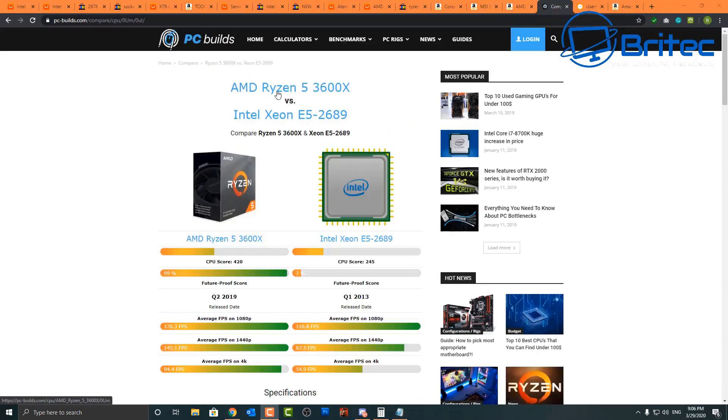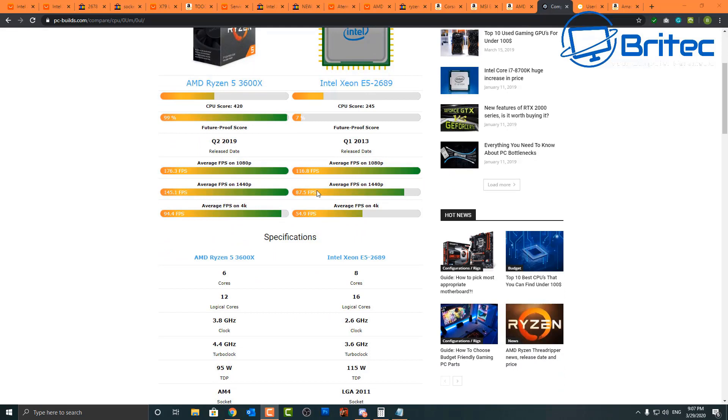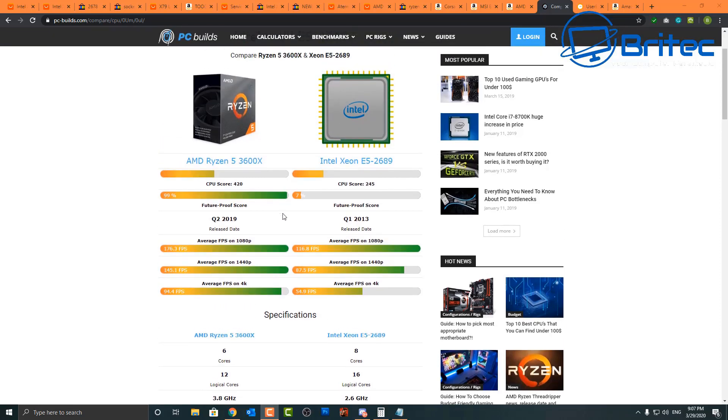Looking at benchmarks, I found a comparison between the Ryzen 5 3600X and the E5 2689. The total CPU score is 420 for the Ryzen versus 245 for the Xeon. The 4K and 2K frames per second are way higher on the Ryzen setup, and even 1080p gaming shows significantly more frames. This is a Q2 2013 Xeon against a Q2 2019 Ryzen, and future-proofing clearly favors the Ryzen — which I've already mentioned.